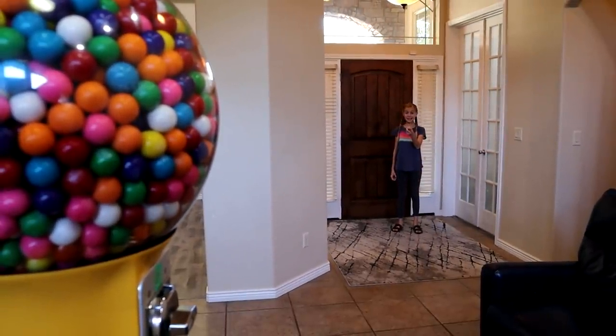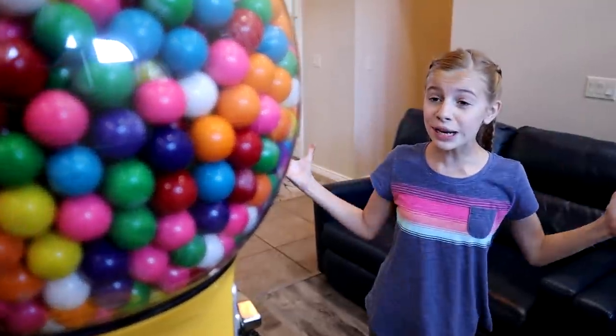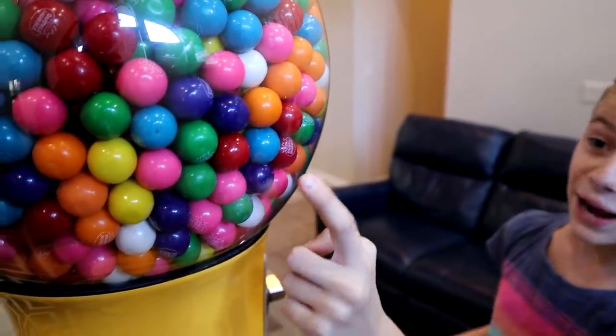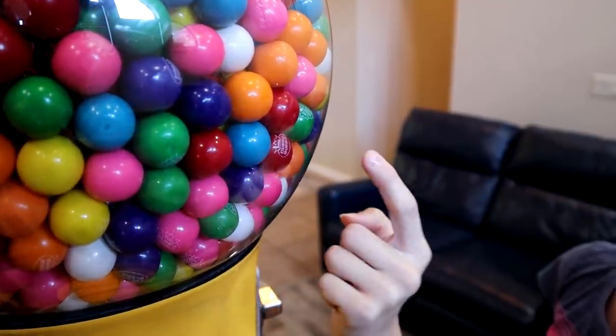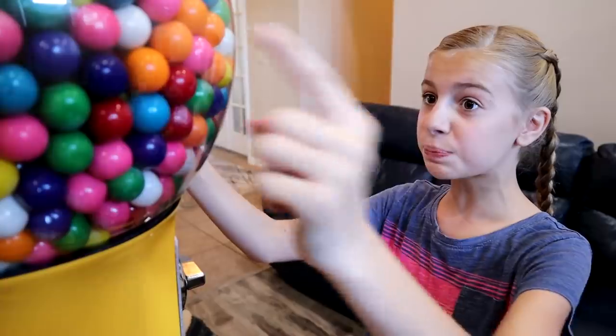Whoa, what is that? That's so cool! There's a giant yellow gum ball machine in my living room! And it's full of colorful gum balls! It's got so many cool colors — orange and pink and red. And I'd really like to get a blue one. And they say double bubble on them.